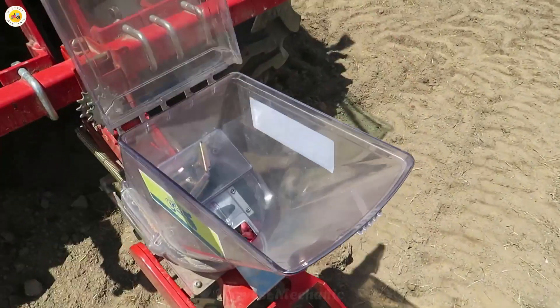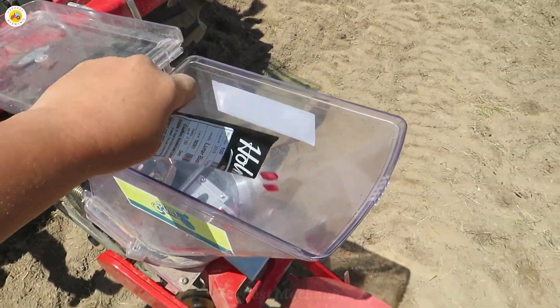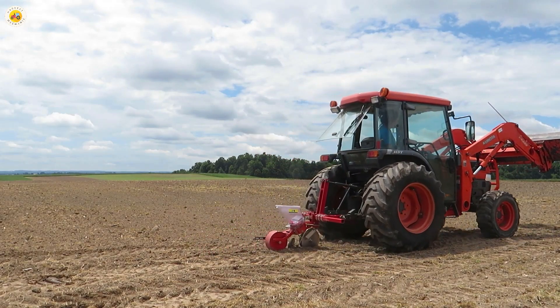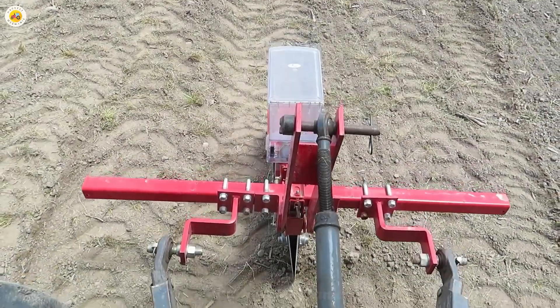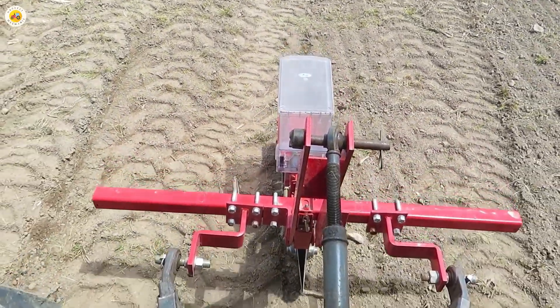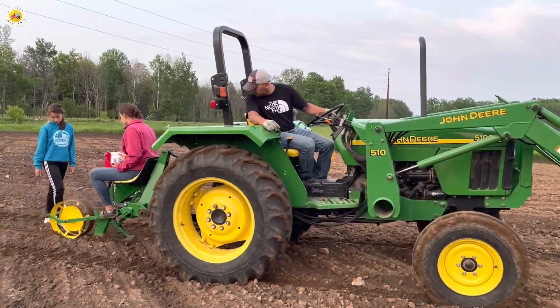The journey of pumpkins begins with the highest quality seeds, carefully selected from trusted sources. However, instead of being planted in small soil pots as in the past, modern machines now take over the task of planting seeds directly in the fields. Within just a few hours, thousands of seeds are evenly sown, ready to grow. Isn't that incredible?